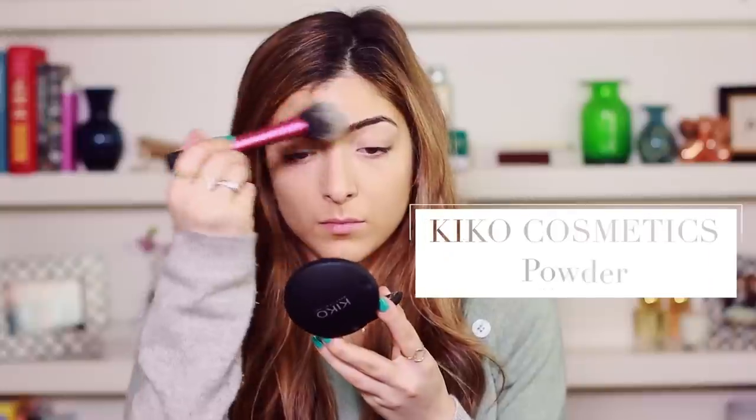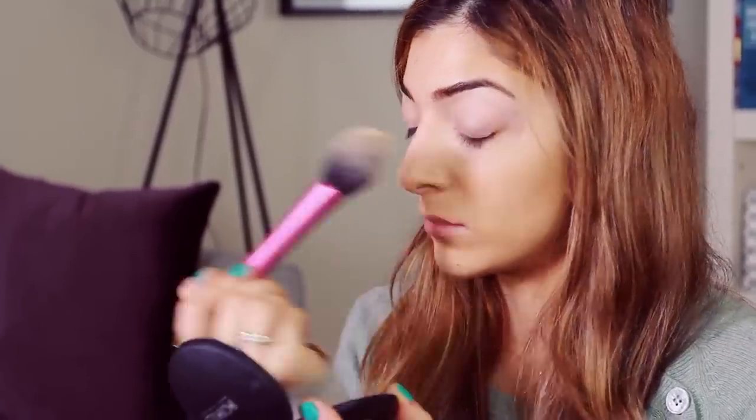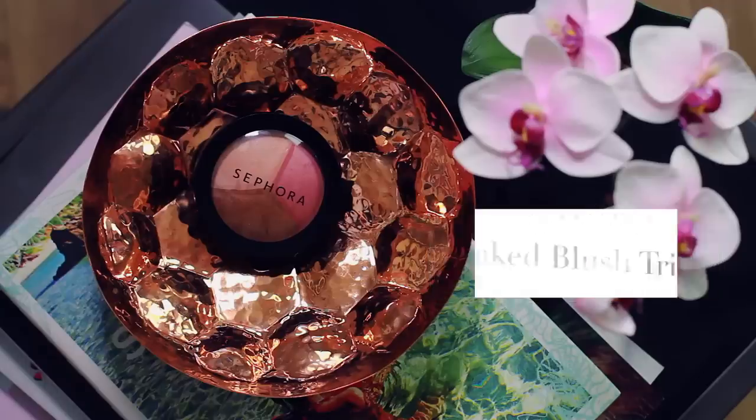To powder, I'm loving using this Kiko powder right now. It kind of mattifies down any shine but still leaves the glow. Then a three-in-one product on my cheeks — I'm just going to dab my brush in this Sephora Baked Blush Trio and slap that on my cheeks. It's really easy to apply so I don't even need to look in a mirror because I know that it looks good.